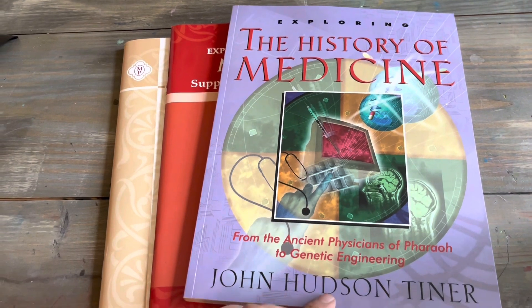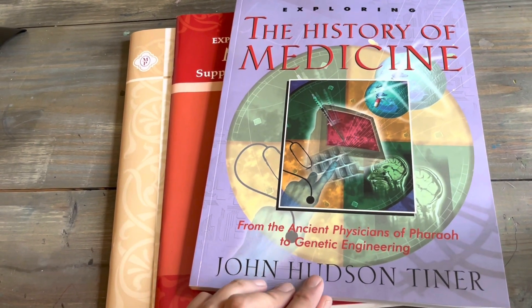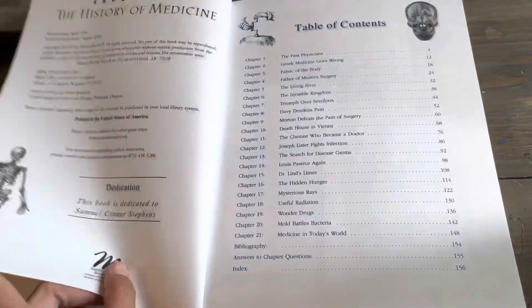Here's the cover — Exploring the History of Medicine: From the Ancient Physicians of Pharaoh to Genetic Engineering.